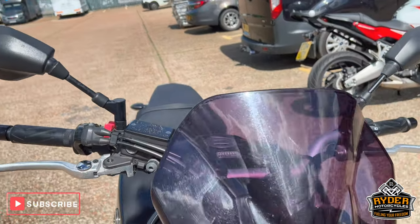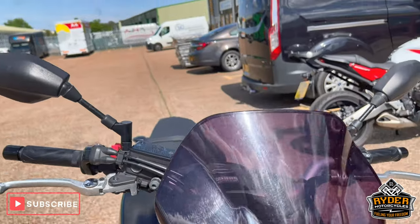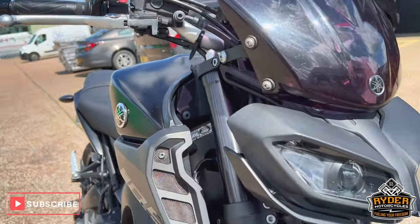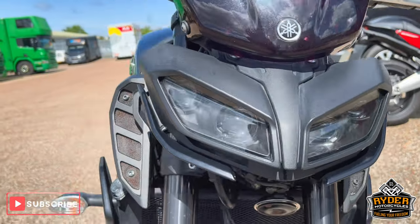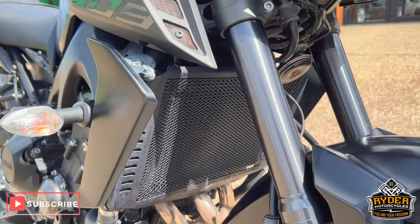Starting off the front, it's got a nice tall flyscreen on there — that's an added extra. Headlights are nice, and of course we've got a radiator guard. Nice condition overall.